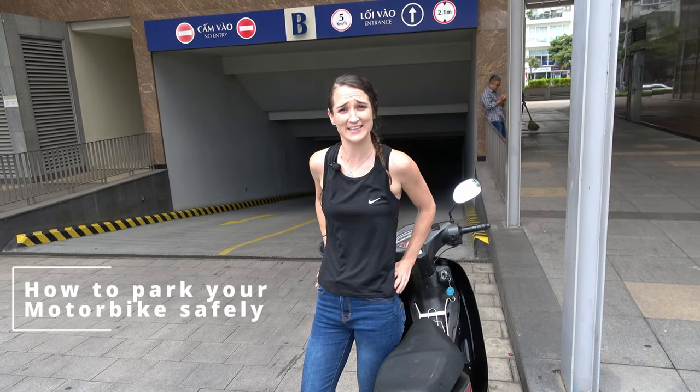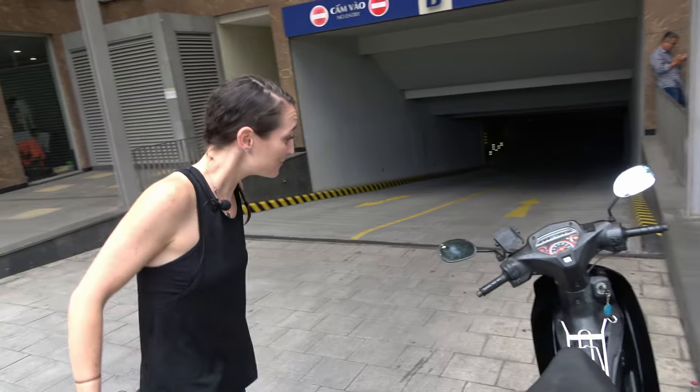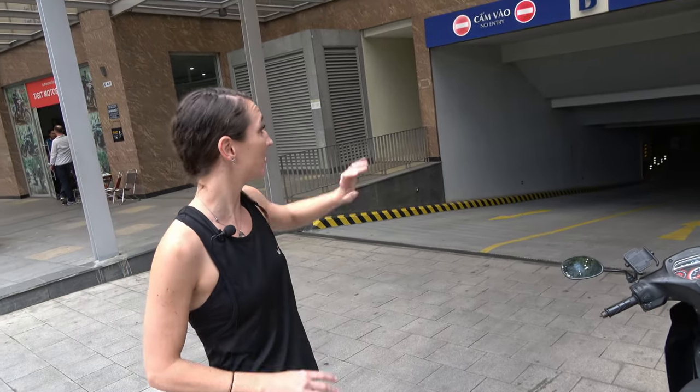Hey, I'm Sam from Ticket, and today this video is about parking and security in Vietnam. I'm going to talk about the main aspects of parking in Vietnam.